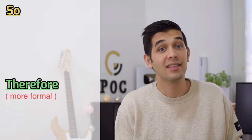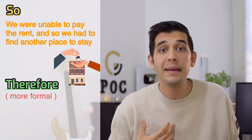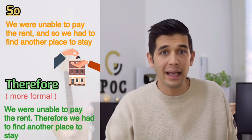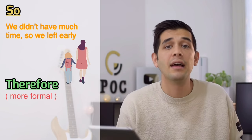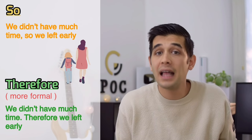Number five: instead of 'so,' you can say 'therefore.' Therefore is a more formal version of 'so.' For example, 'We were unable to pay the rent. Therefore, we had to look for another place to stay.' Or: 'We didn't have much time. Therefore, we left early.' And that's more formal.